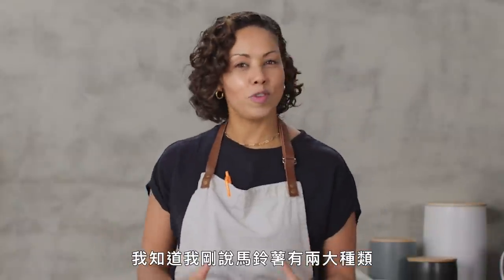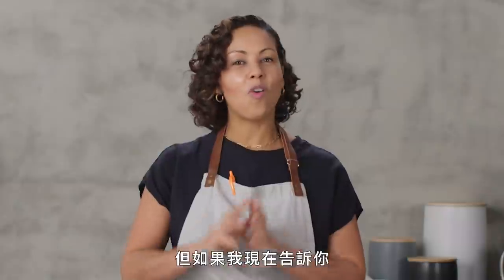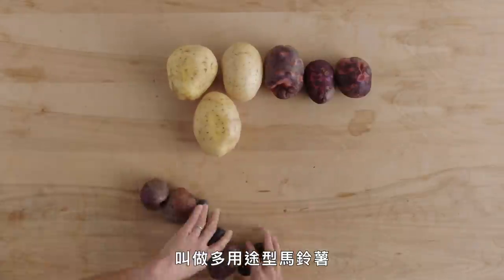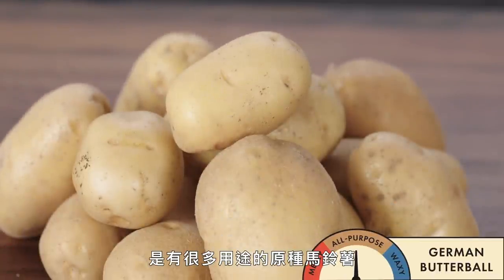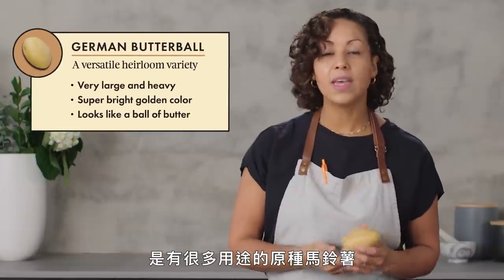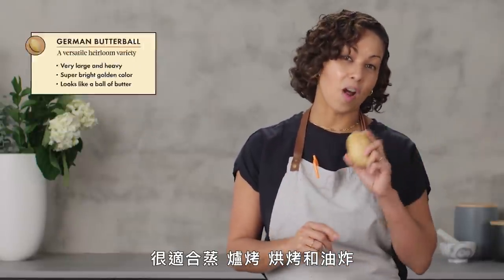I said there were two categories of potato, but there is a whole other category I didn't even mention before — we call them all-purpose potatoes. This is the German Butterball. It is a very versatile heirloom variety that is great for steaming, roasting, baking, and frying.